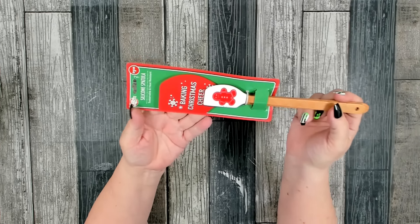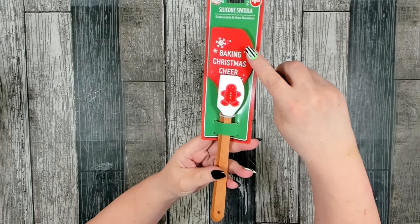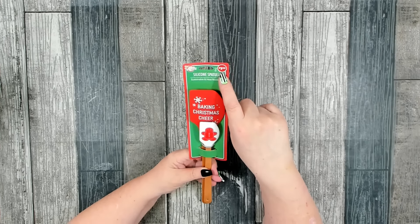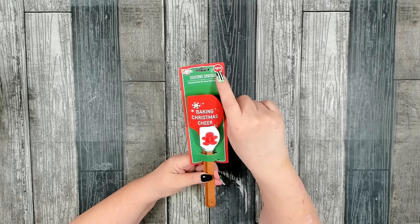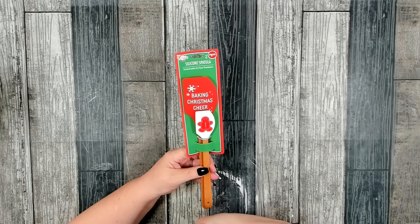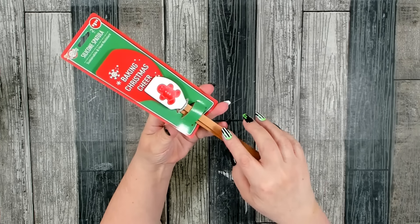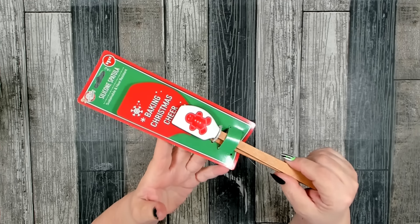They also came out with their set of silicone spatulas for holiday baking — Christmas Cheer. You get a large one and then the small one has this cute little gingerbread. Two for $1.25. A lot of people are upset that they're putting prices on items, but anything at the regular price of $1.25 is not marked — only items over that price are marked. I would add this to a basket with items to make cookies — a cute little hostess gift for Christmas.